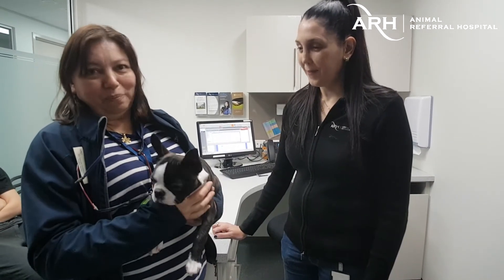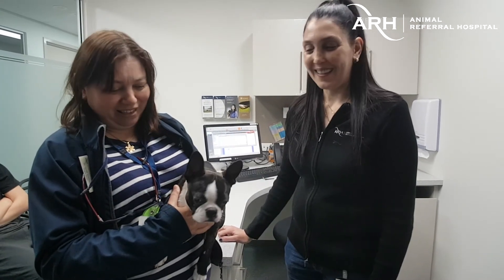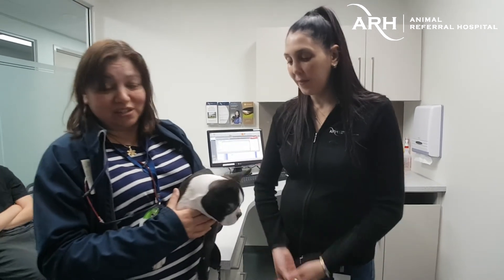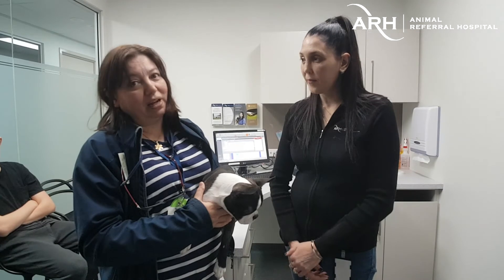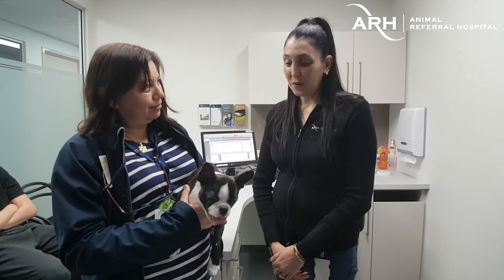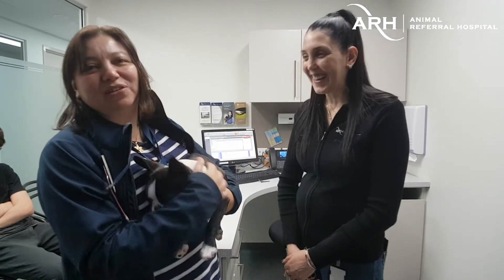Pretty unusual, but it can happen in puppies. He was just really unfortunate — we don't even know why he had that happen. But we found out what it was, which is great, and we were able to put him on the right antibiotic. It's now a month down the track and he's back to normal. He's a naughty little puppy — I haven't fixed his naughtiness.